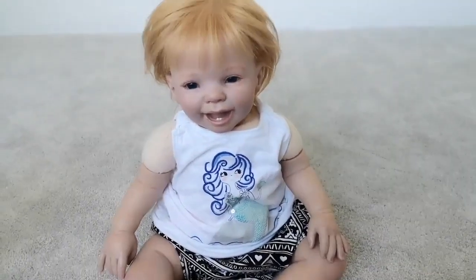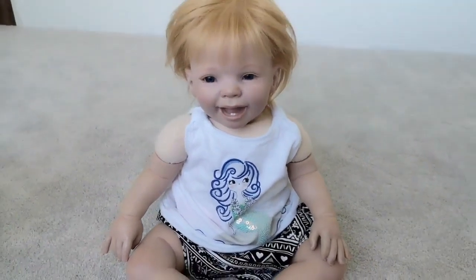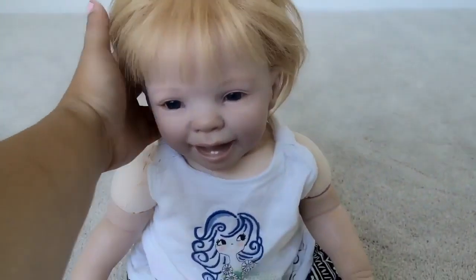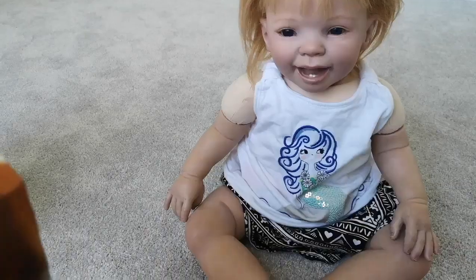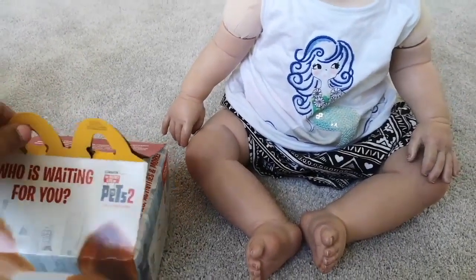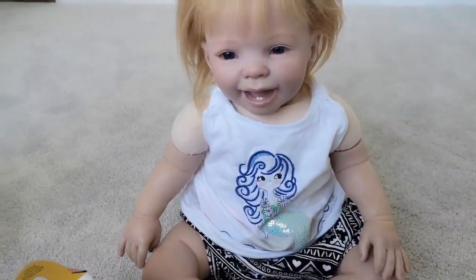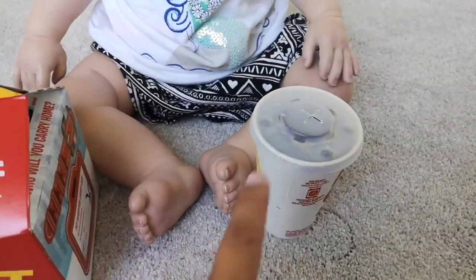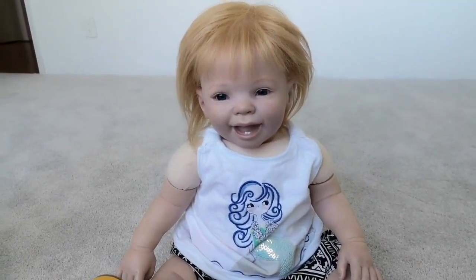All right, there she is. Doesn't she look adorable? There's the mermaid tank top — so cute. How do you like it, Jenny? I like it. I'm hungry. Okay, you're hungry, here we go. Let me just find your drink. Yummy. So her drink — they forgot to give me a straw, so we'll have to just manage without the straw. Here in western Canada they've banned straws in all the restaurants, so it's really, really hard to come by a straw now.